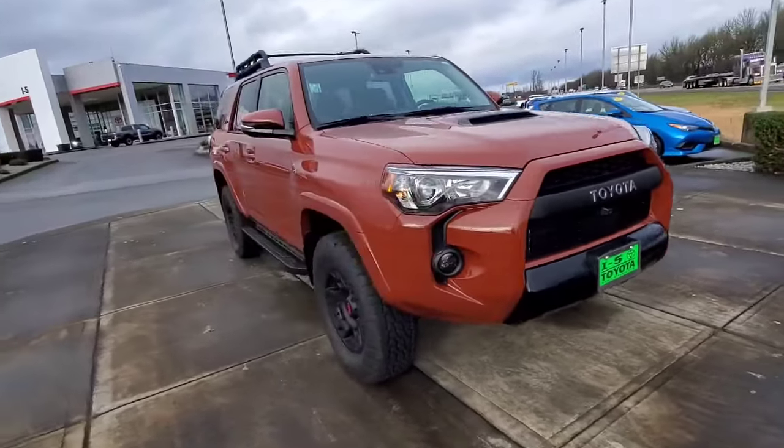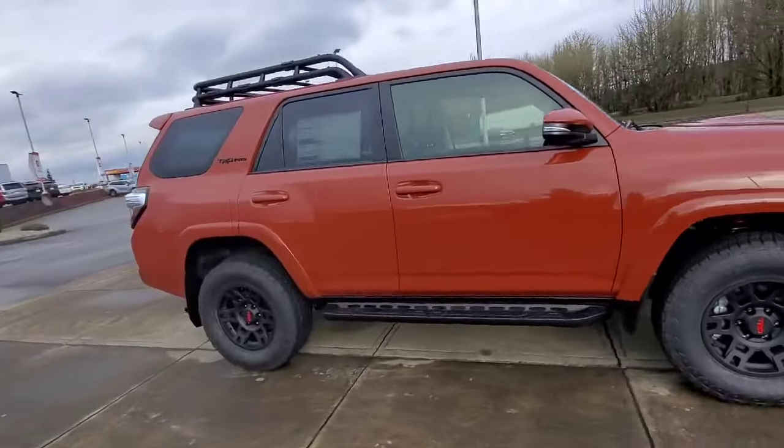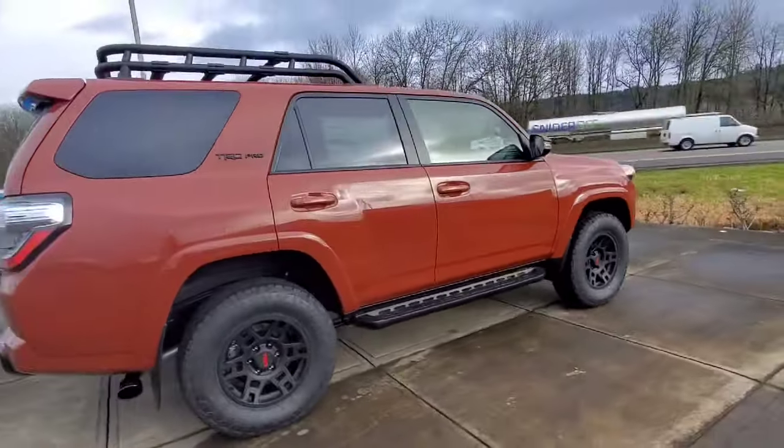Hey guys, this is Snow Rue over here at F5 Toyota. I just wanted to make a quick video for you. Check it out — we have a 2020 Toyota 4Runner TRD Pro. This is the terracotta color.